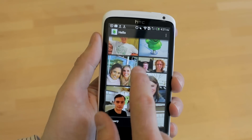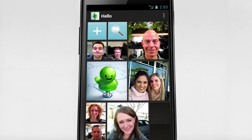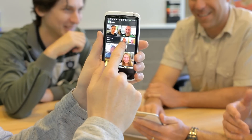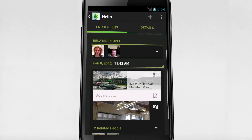Remembering people is hard. Evernote Hello for Android makes it easy. Evernote Hello works just like your brain — it helps you remember the faces, time, and the shared experience with everyone you meet.